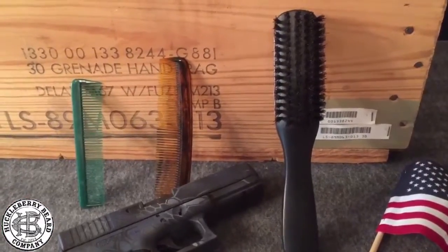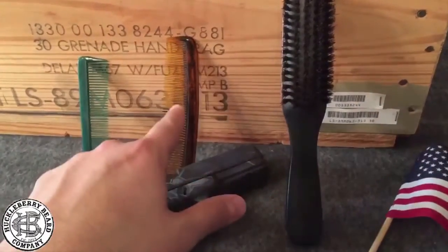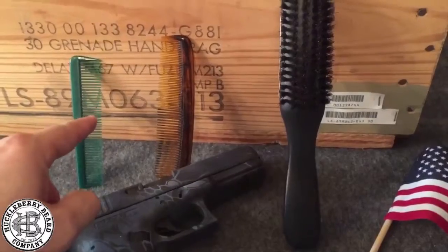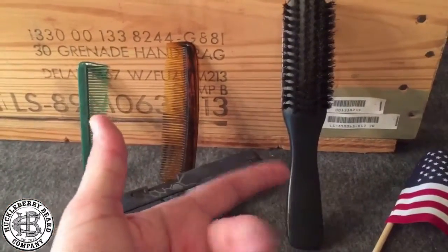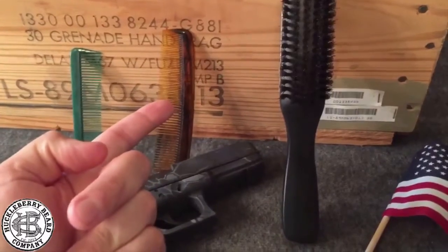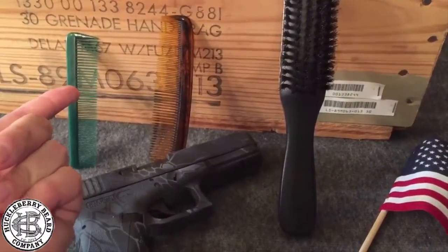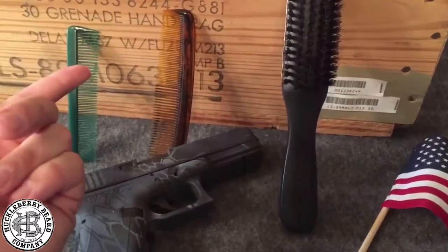Some of the first things on your to-do list should be getting yourself a nice boar brush, a hard comb, and then a cheap comb. This will help stimulate some of your beard growth, help comb out a lot of your tangles, and help you to comb in your beard oils and waxes and all that other jargon.